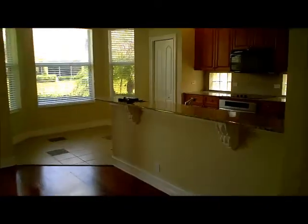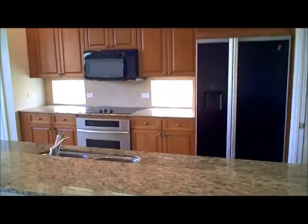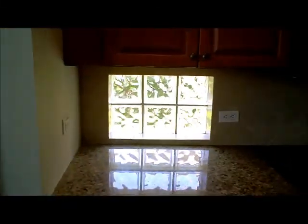In the kitchen, we have granite countertops, beautiful 46-inch cabinets — these are real wood cabinets. We also have a flat stove and stainless oven, a nice large pantry, and a little breakfast area here.